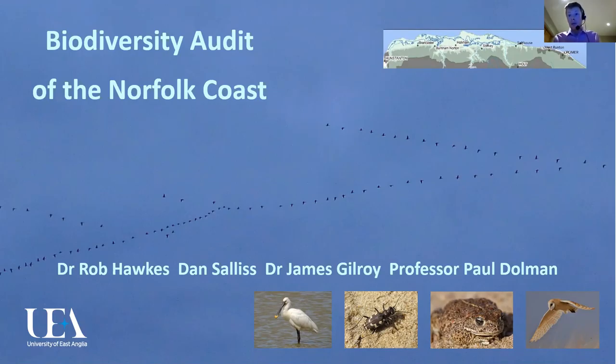After that, we'll move on to some of the reasons why there's a particularly pressing need for an audit for North Norfolk. Then we'll explain a bit more about the technicalities of doing a biodiversity audit and what we'll be doing. We'll finish up on how we hope this audit of the North Norfolk coast will inform some of the future challenges for the area.